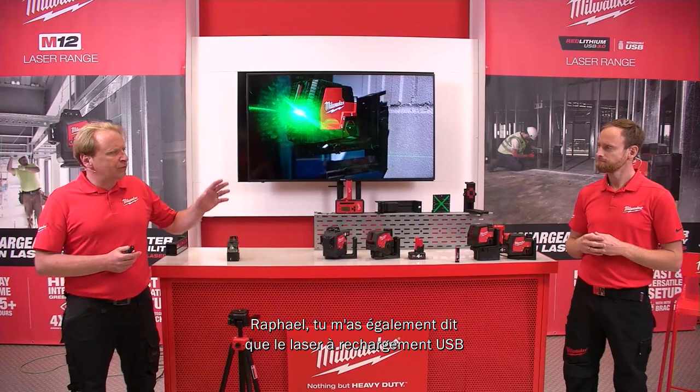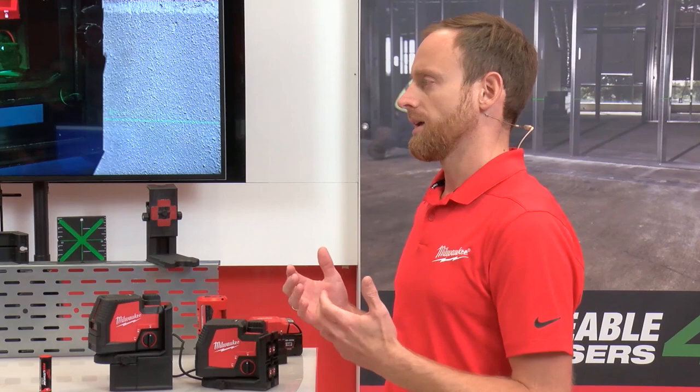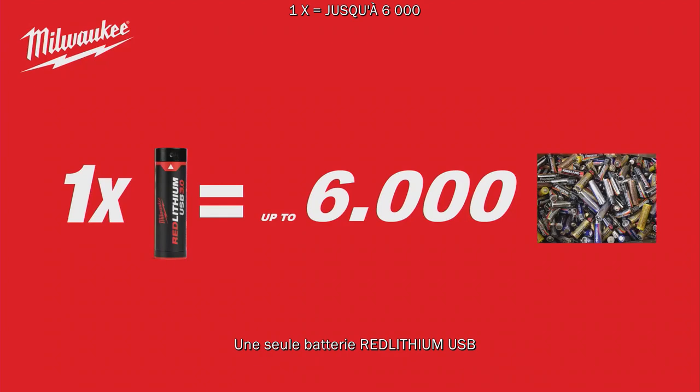The USB charging laser is slightly higher in price than alkaline — that's true in the short term when you buy the tool. But on the long term, an alkaline solution is always more expensive. To make it simple: one single Red Lithium USB battery covers over 6,000 alkalines.